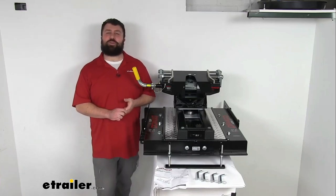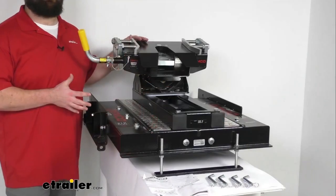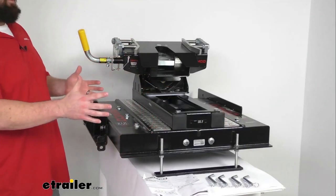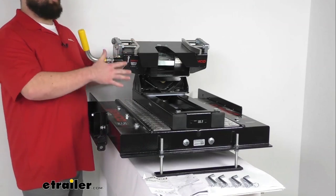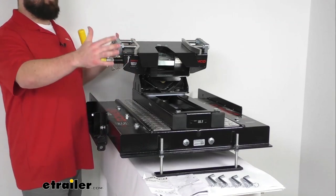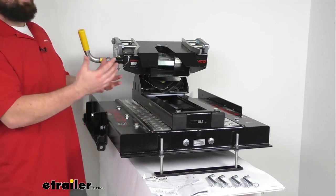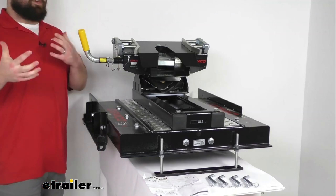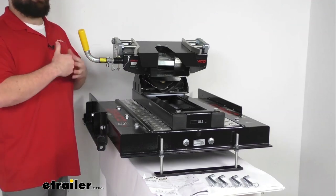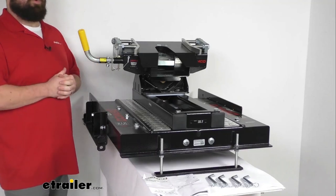Hi there, I'm Michael with eTrailer.com. Today we're going to take a quick look at this Demco Auto Slide 5th Wheel Trailer Hitch with Slider. This 5th Wheel Hitch is going to mount in your short bed truck's 6.5-foot bed to give you 14 inches of additional clearance, giving you more breathing room when making tight turns while towing your 5th Wheel Trailer, so you can worry less about your trailer making contact with your cab and causing damage to either.